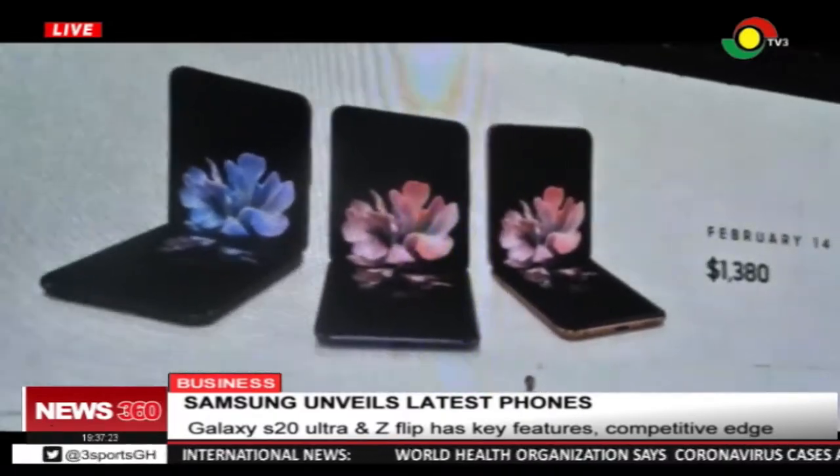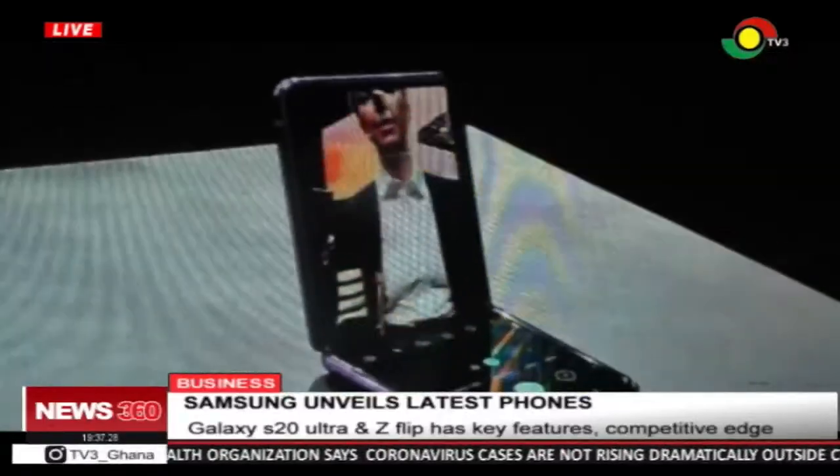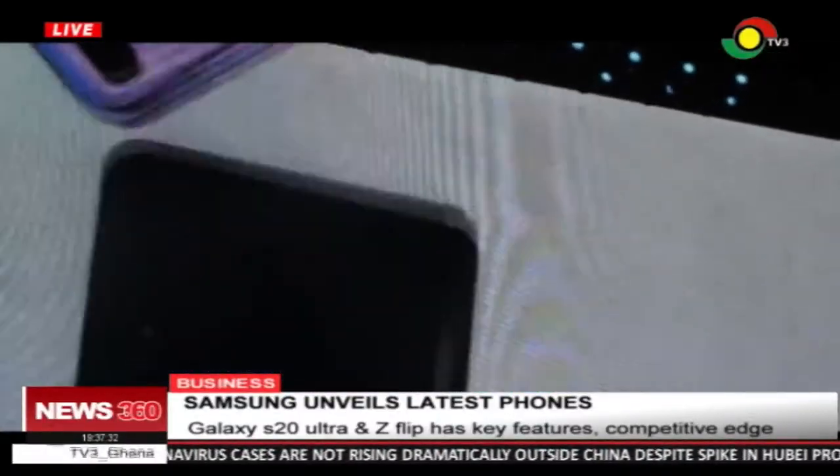The Galaxy Z Flip, by design, has a foldable glass screen with crystal clear picture quality. It also comes in three colors: mirror purple, mirror black, and mirror gold.